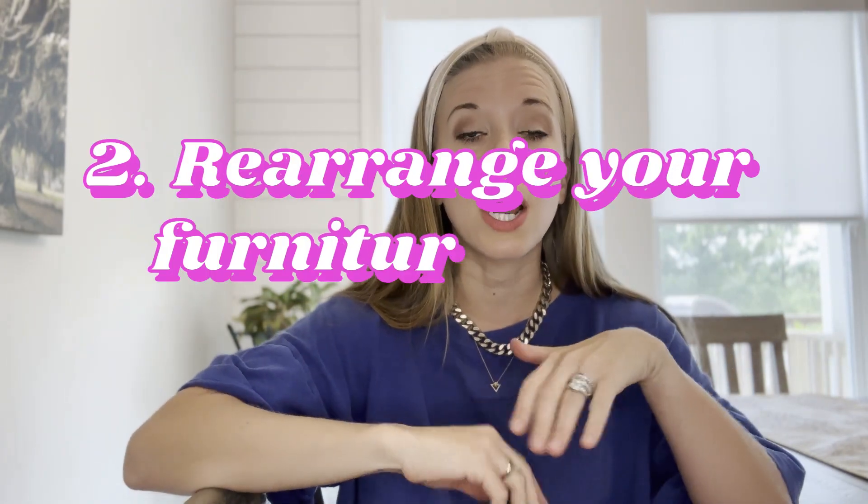The next thing — and I'm sure you know about this, but it can make such a big difference — is to rearrange your furniture and your decor. Simply, if you can, moving where that accent chair is or changing around your couch. A lot of us have modular sectional couches that you really can rearrange to change the way your whole room feels. You still have the same furniture, but it changes the feel. Or moving something from your dining room into your living room adds something completely different.